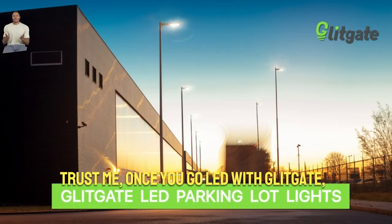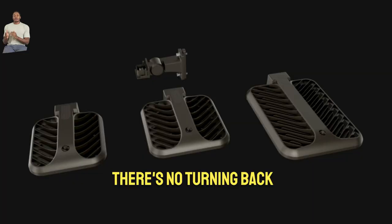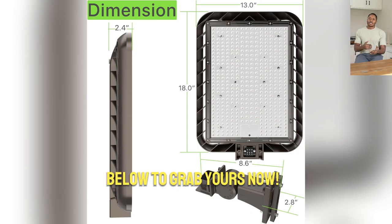Trust me, once you go LED with Glitgate, there's no turning back. Brighten up your world and click the link below to grab yours now.